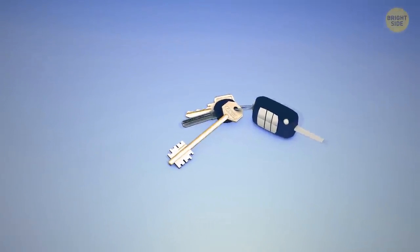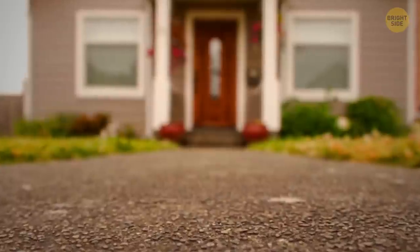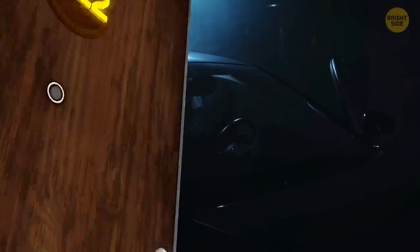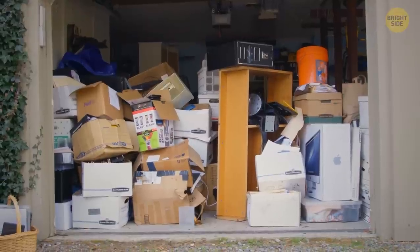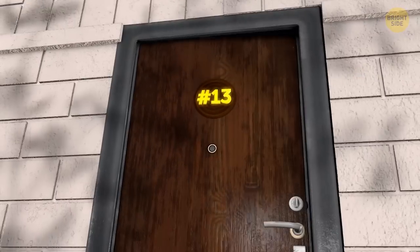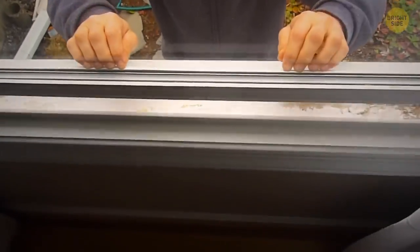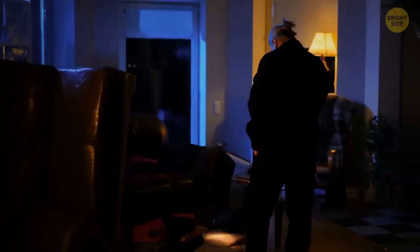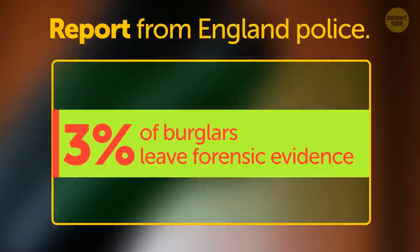If you keep your car and house keys together, reconsider it. If you lose them and burglars know where you live, they'll have both access to your home and a vehicle to transport your belongings. Keep an eye on your garage keys, especially if someone can sneak into your house through the garage. Burglars can also sneak in through small windows — they prefer doors since squeezing through windows risks leaving DNA traces, though only about 3% of burglars in England leave forensic evidence.